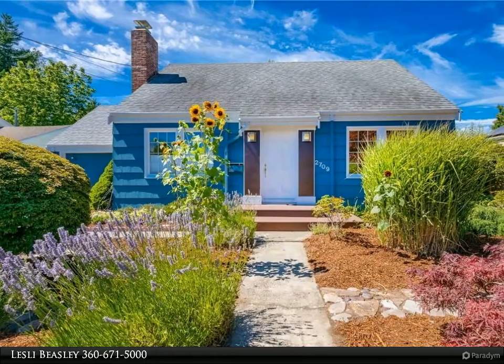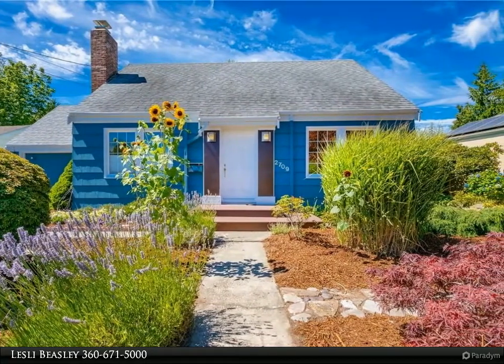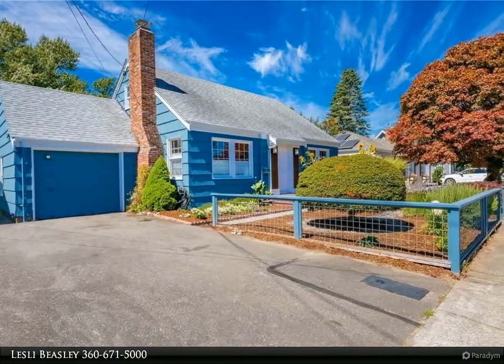This Windermere Real Estate slash Whatcom Inc. property video is presented by Leslie Beasley. A gardener's delight located in the highly desirable Columbia neighborhood.